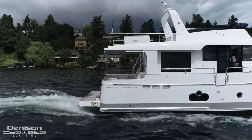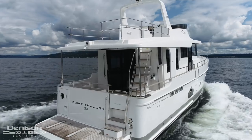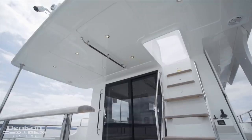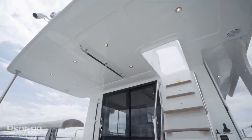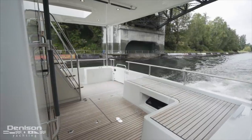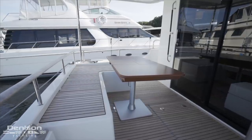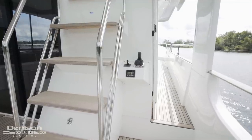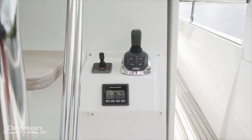Our next stop is up just a few steps to the cockpit. This is an inviting space covered by the flybridge overhang and can be fully enclosed. Integrated into the flybridge overhang are exterior speakers, LED lighting, and a grab rail. A unique thing you can do with this space is to pull out the salon table for alfresco dining around the L-shaped settee. On the starboard side is the docking station where the joystick allows you to control both engines together at once, with a separate bow thruster control.